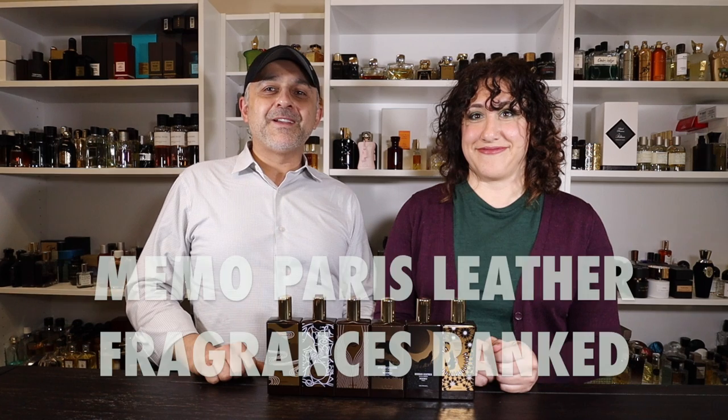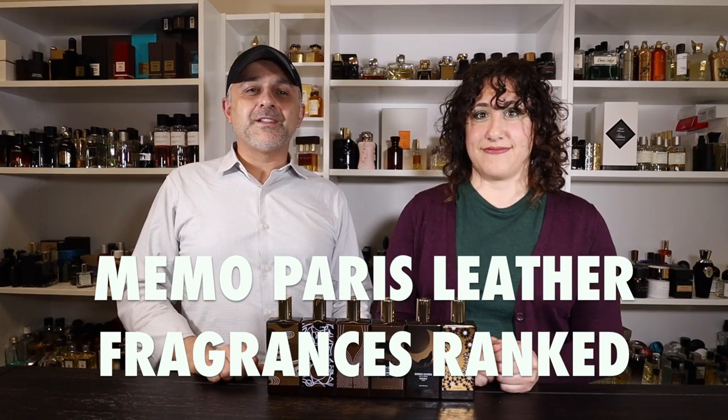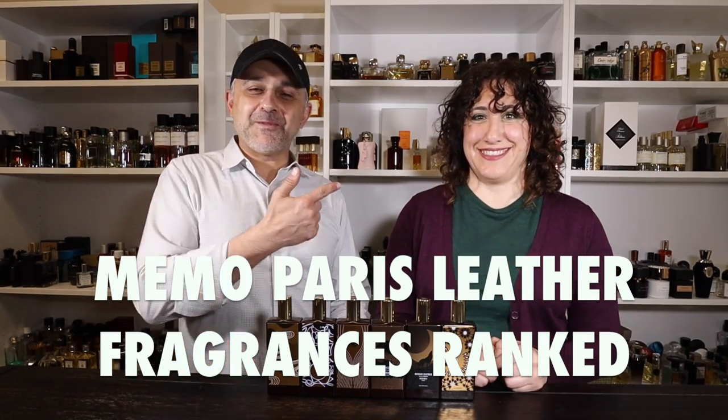There's also a special discount code if you're ever interested in purchasing any of these Memo Paris leathers — the cuirs nomades — from ZGO Perfumery: a 10% discount using code 'smelling great.' Sebastian with Smelling Great Fragrance Reviews, and Dahlia co-hosts. They've been doing a lot of leather videos, and apparently the New York Times says leather is the note for spring.